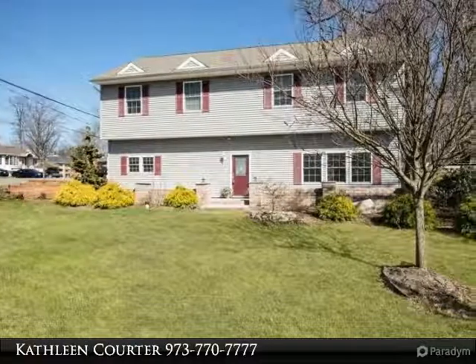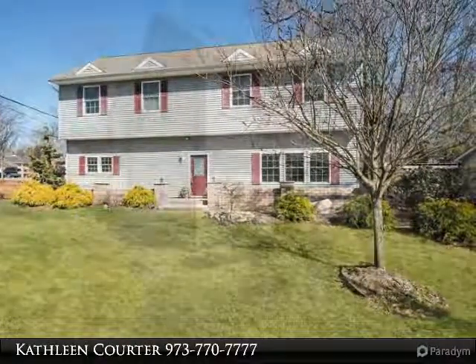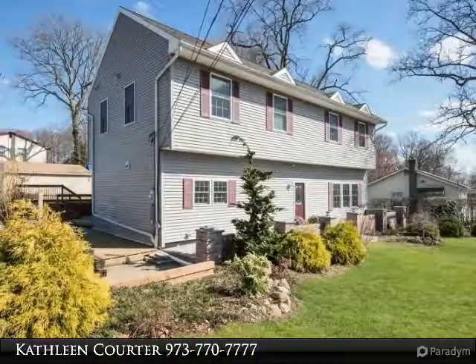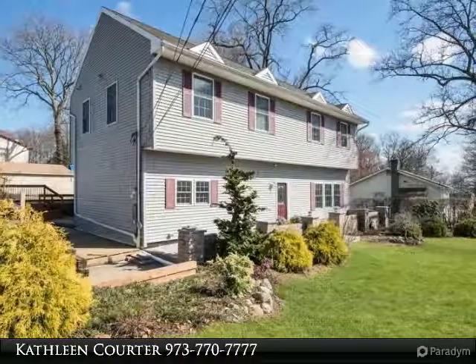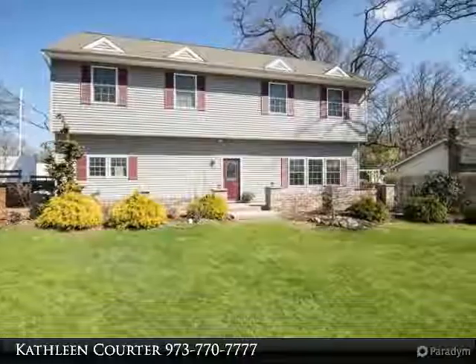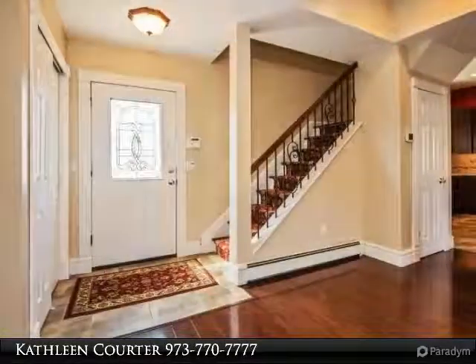Mint condition 4-bedroom colonial on a huge level corner lot. Stylish open floor plan, designer kitchen, spacious living room and dining room. Huge master with 2 walk-in closets, spa bath, and commuter location. Enjoy relaxing on your private deck with hot tub, level lot for play with wood swing set.